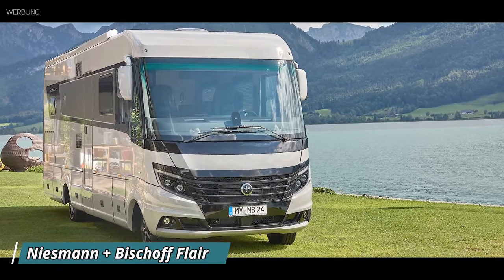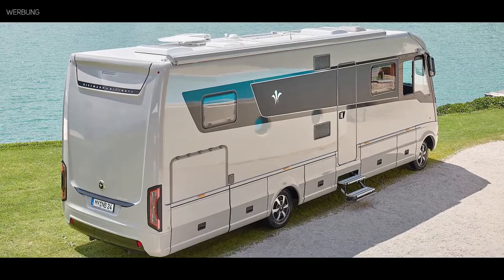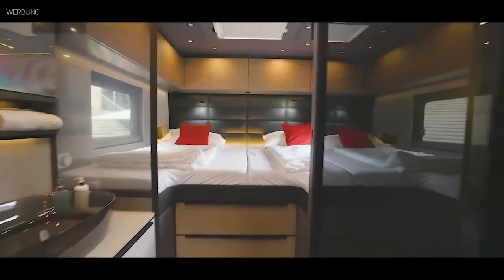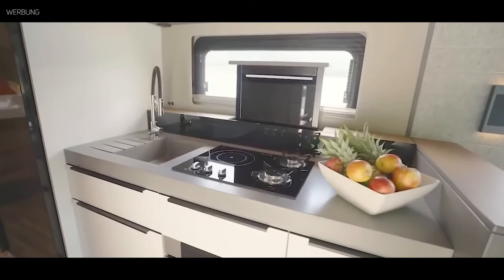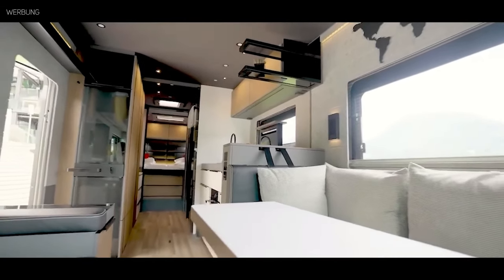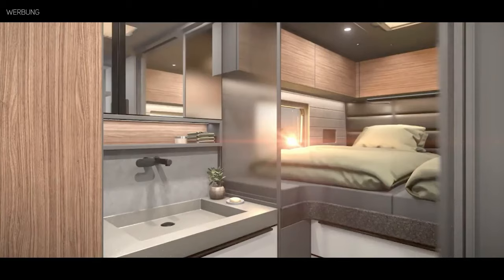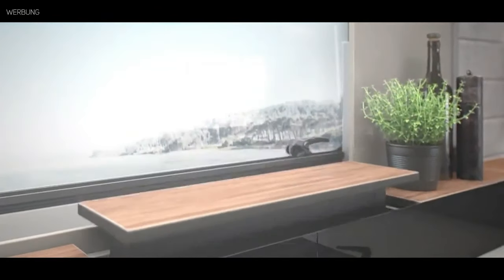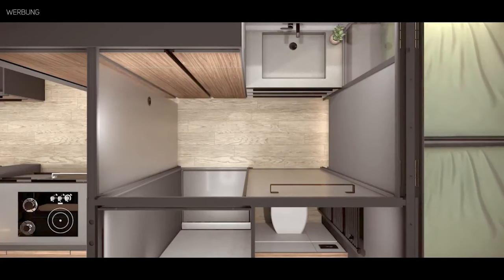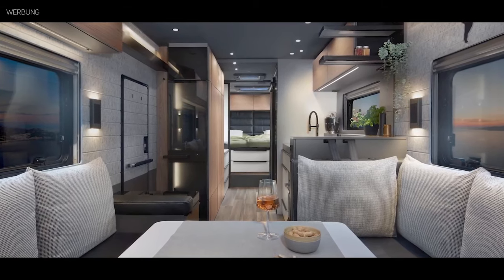Discover the epitome of luxury travel with the Niesmann+Bischoff Flare motorhome. This iconic vehicle combines cutting-edge design with unmatched comfort, promising an unforgettable journey every time you hit the road. The Flare boasts a spacious interior with top-notch amenities like a dishwasher, oven, and even a fancy coffee machine that pops out when you need a pick-me-up. You can customize the layout to fit your needs — whether you want extra storage or a bigger kitchen.